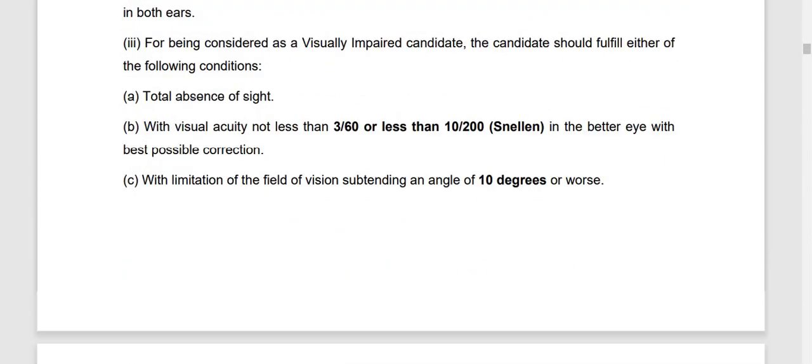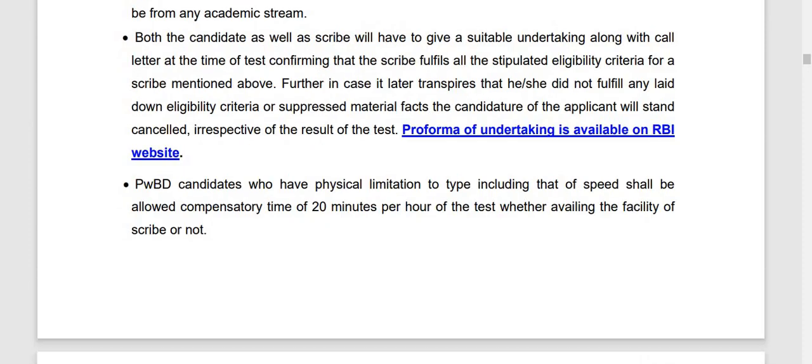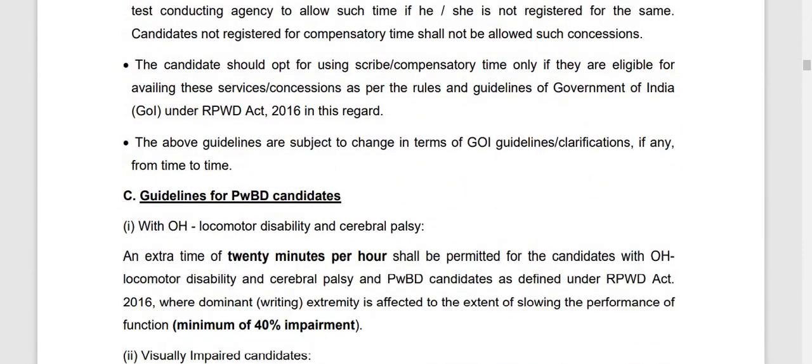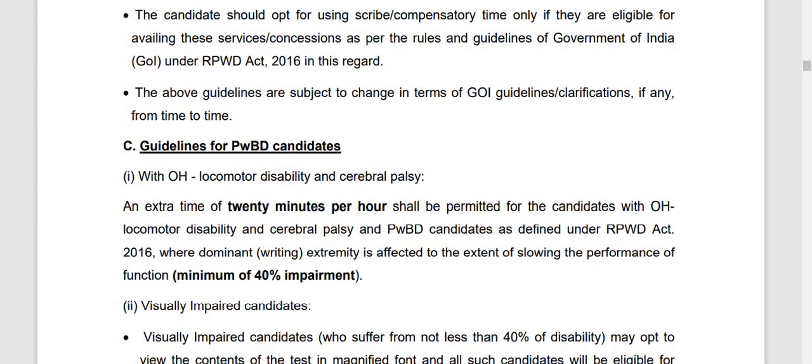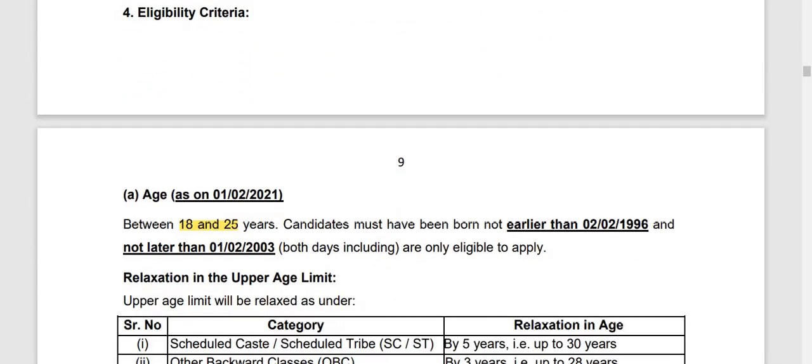Now, what is the main thing? What is the education criteria? Guidelines for PwBD candidates: minimum 40% eligibility criteria. Now, what is important is age — how much? Age is 18 to 25.